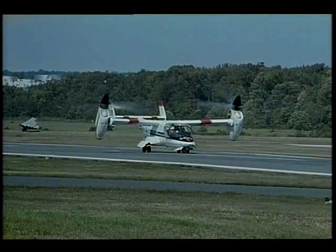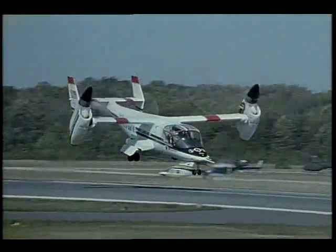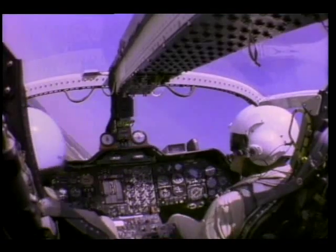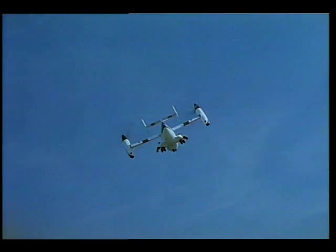This airplane, the XV-15 tilt rotor, represents one of the most versatile research aircraft coming out of aeronautical development today. The plane's unique feature is that it can set its rotors at any position from full upright helicopter mode to nearly 90 degrees forward, much like that of a conventional turboprop.